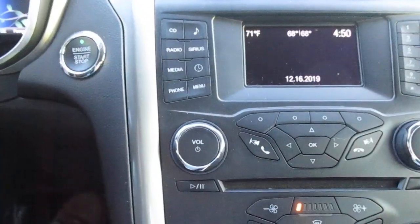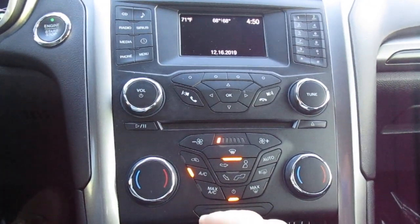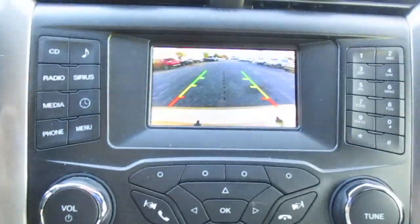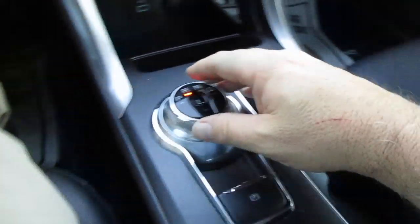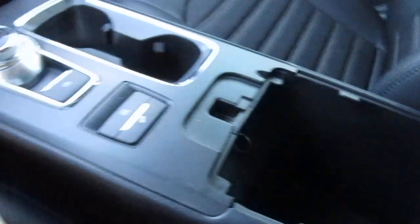In the center, you have all of your manual audio controls and climate control as well. Your backup camera illuminates there in the center. And below that, there's a nice large storage area with a USB and a 12-volt. Your shifter is this dial right here. There's an economy mode and a nice two-stage console that opens up for a deeper storage area and a 12-volt power adapter.